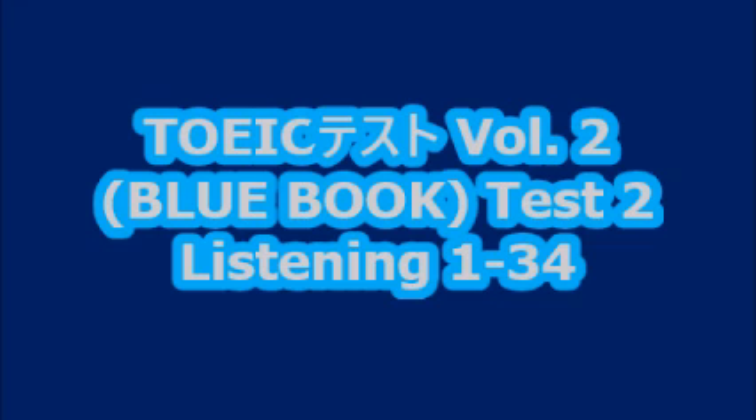Number 14. What time did the reception end? A. Not too late. B. At the end of the line. C. Nine or ten people.